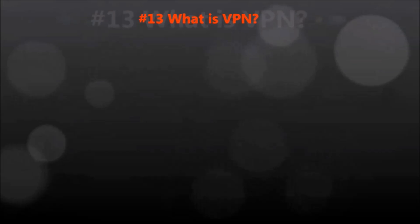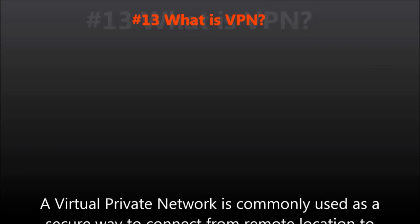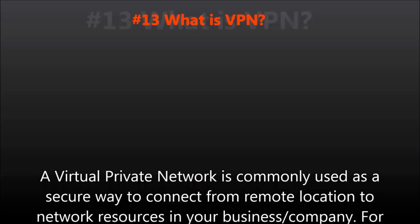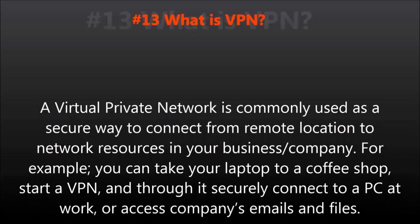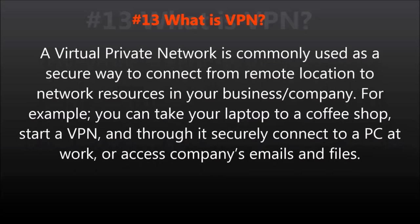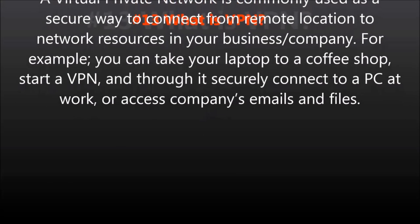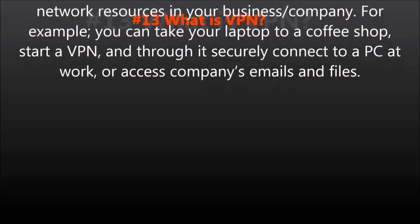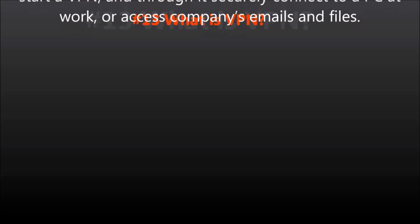Question number thirteen: What is VPN? A virtual private network is commonly used as a secure way to connect from a remote location to network resources in your business or company. For example, you can take your laptop to a coffee shop, start a VPN, and through it securely connect to a PC at work or access the company's email and files.